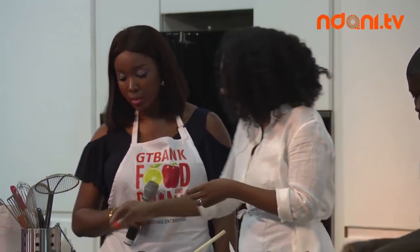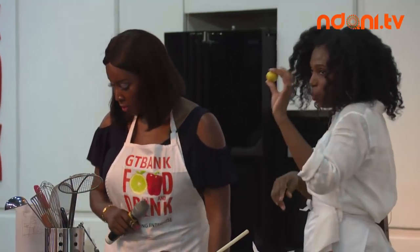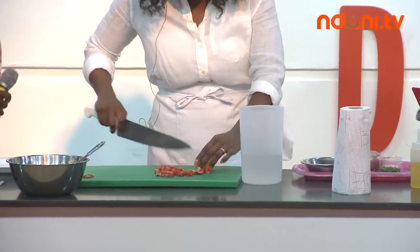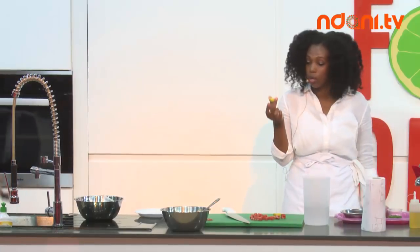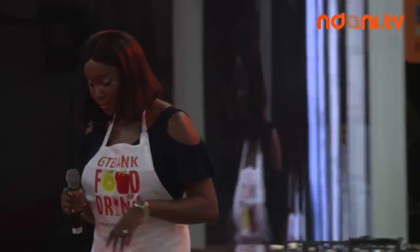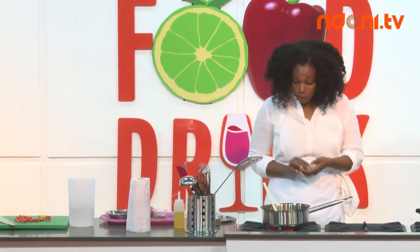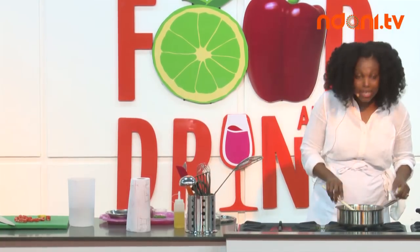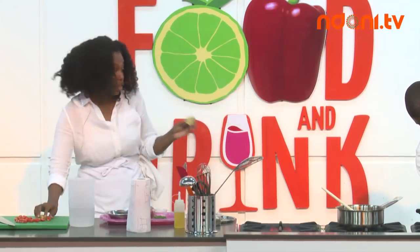Next we add the juice of a lime — a small lime or half a lime, depending on how much you like. Our limes back home are bigger, so since these are pretty small I'll use one whole lime. We're going to squeeze the juice of one lime — and don't add any seeds.